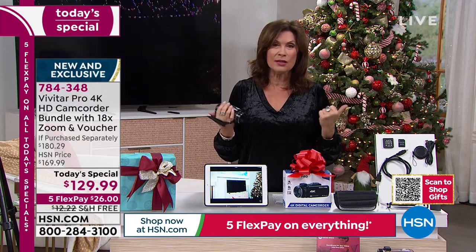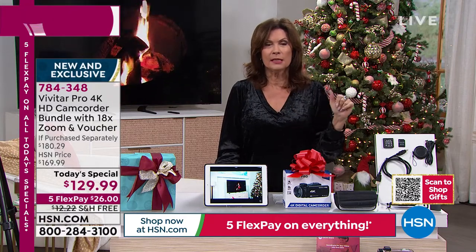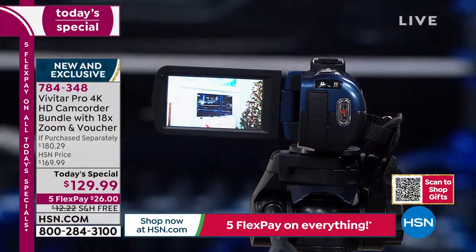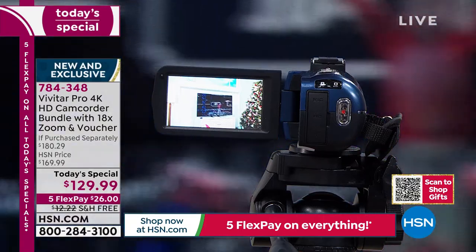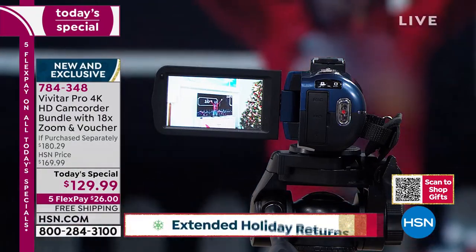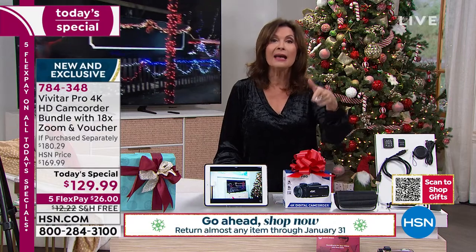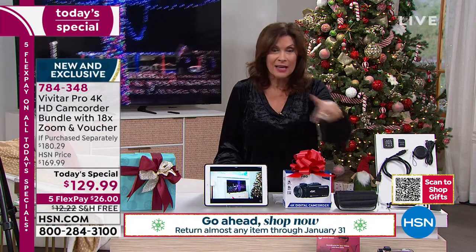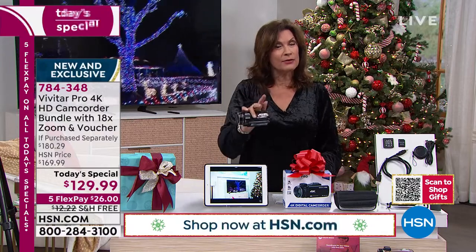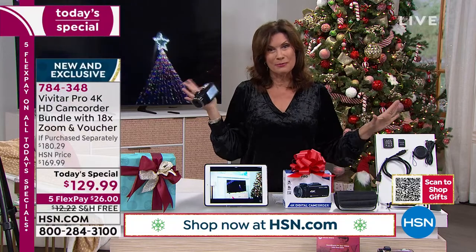I'm so glad you're shopping with me. If you decide in a few weeks you didn't need that second one, return it — full refund, okay? Until the end of January. But if you miss this deal, you will not find this again for the rest of the year at least. Five flex payments of $26, free shipping and handling. We're guaranteeing, even with the free shipping and handling, that you will get this in time to put it under the tree. Get this out so you can capture everyone opening packages together as a family.